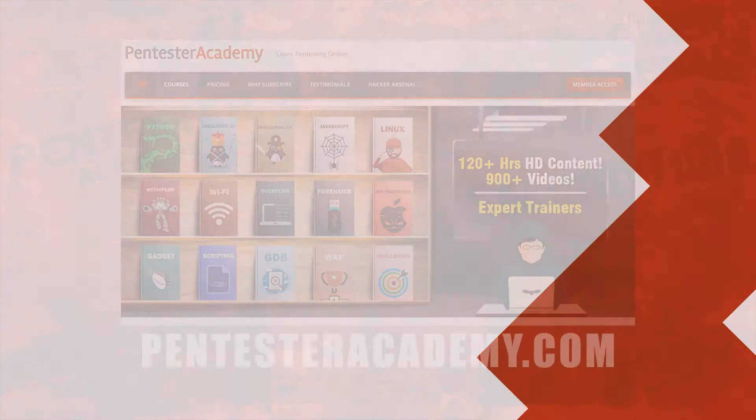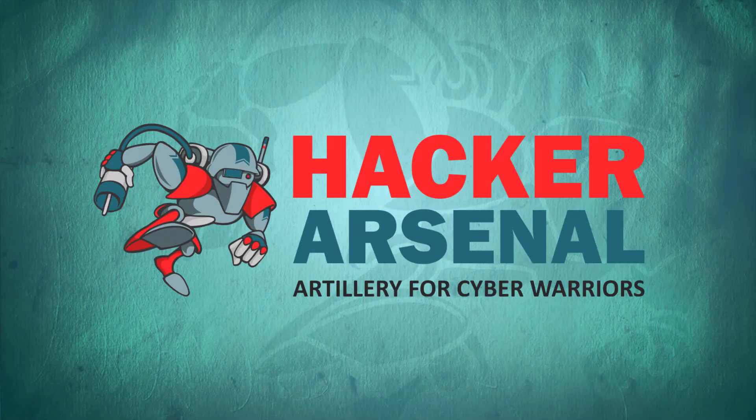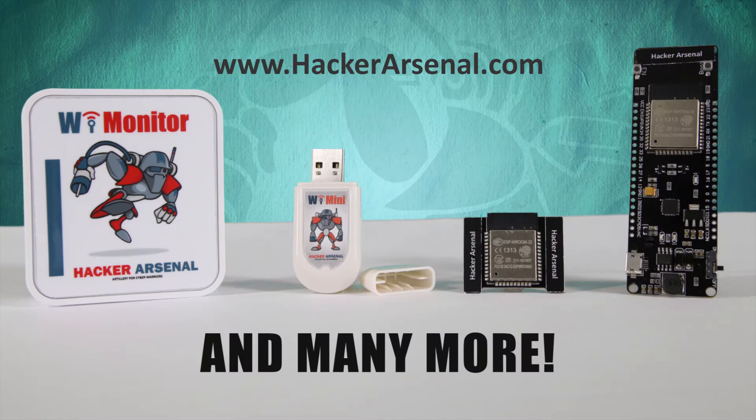This episode is brought to you by PentesterAcademy.com, the leader in online cybersecurity education. Also brought to you by HackerArsenal, artillery for cyber warriors. Be sure to check out our latest attack defense gadgets on HackerArsenal.com.